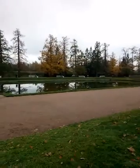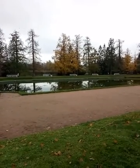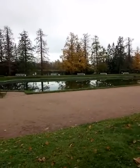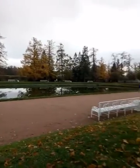In front of us you can see the transparent ponds. In the 18th century, swans used to sail and settle here, and it was very beautiful. The park is very spacious, very peaceful and quiet — you can walk here and just breathe fresh air.